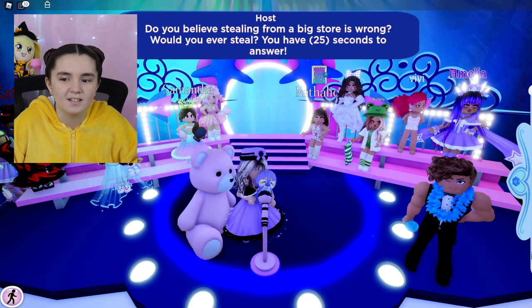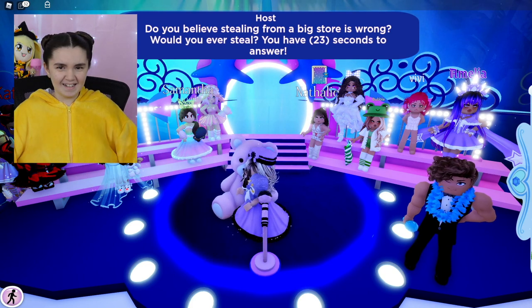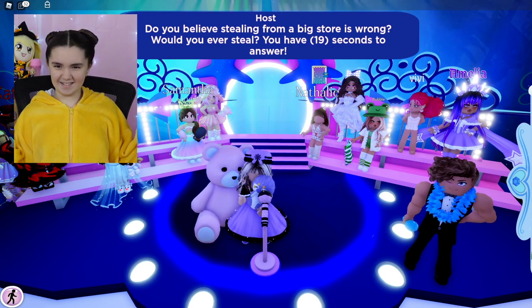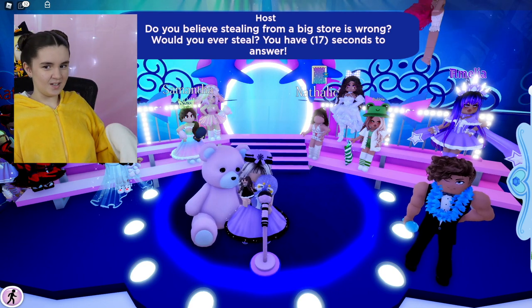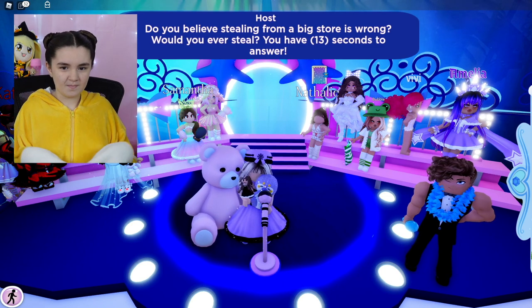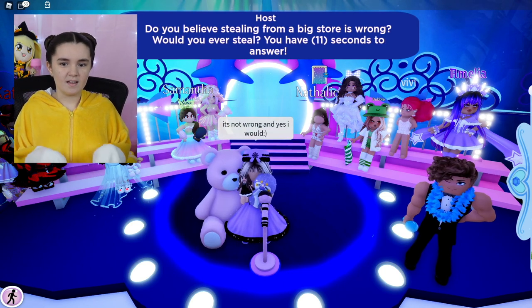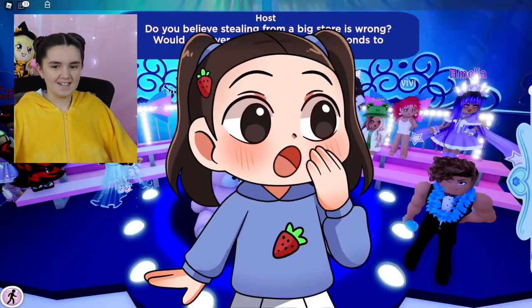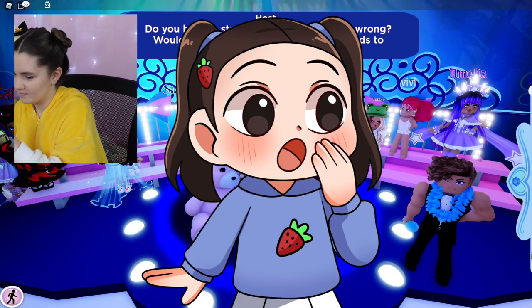Do you believe stealing from a big store is wrong? Would you ever steal? No, no, no — stealing is wrong! You never want to steal. Don't do it, kids — you're gonna end up in jail. Yeah, just in general, but especially now with cameras on you all the time. Oh, one person said yes — that's not good. Wait, give me a second.